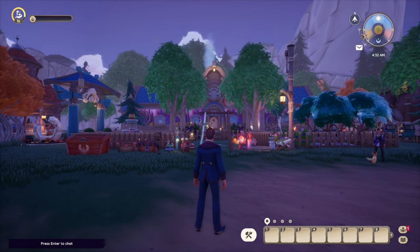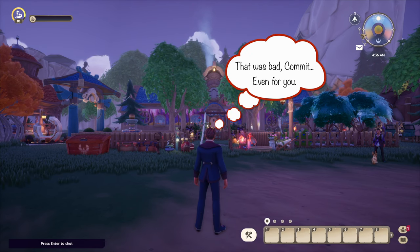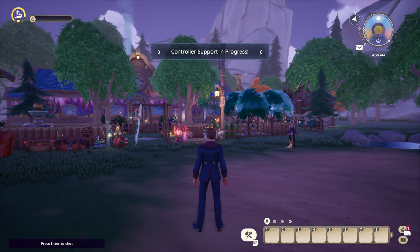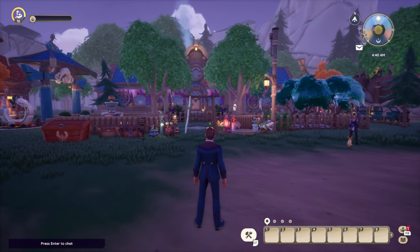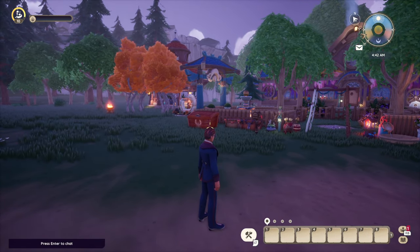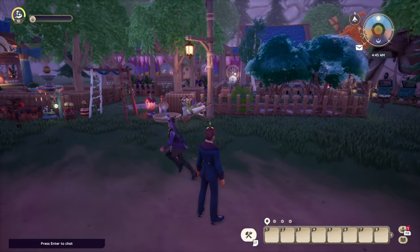Welcome back to another tour video. I'm here with — do you go by 'a little rusty' or just 'rusty'? It's 'a little rusty' but you can call me Rusty. That works for me. Just being a goof! No problem. Wow, I love what you got, love what you're doing with the place. You're my tour guide so I'll follow you.